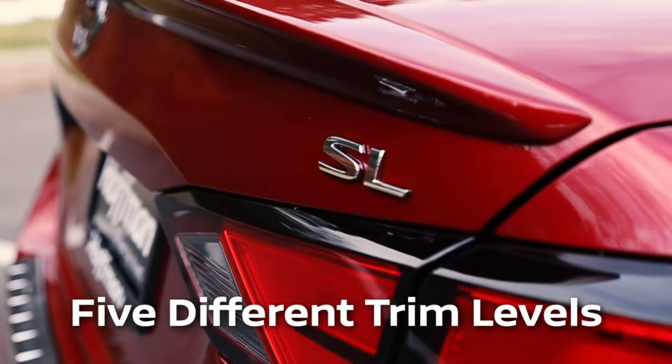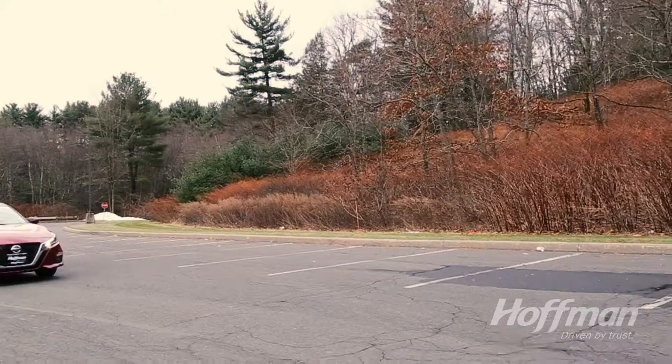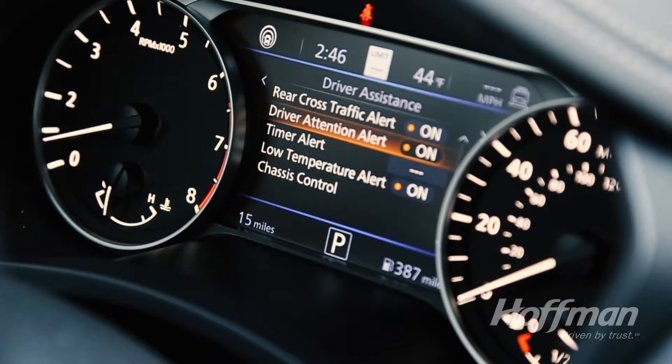With five different trim configurations available, the Altima can be customized to fit your lifestyle and budget. One of the most compelling reasons to buy the new Altima are its standard safety features.